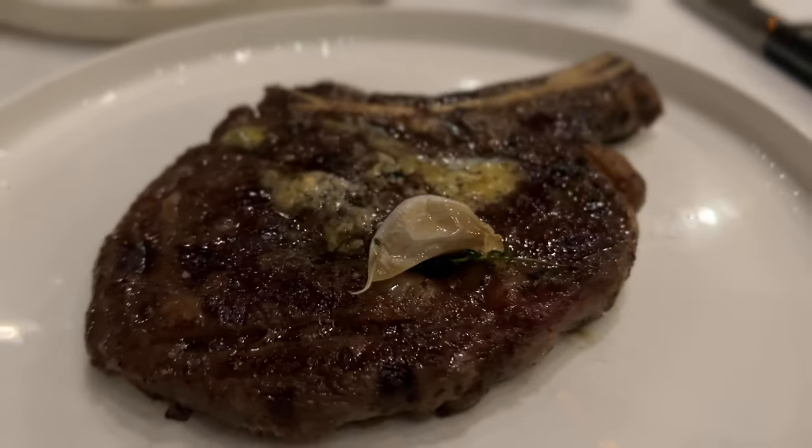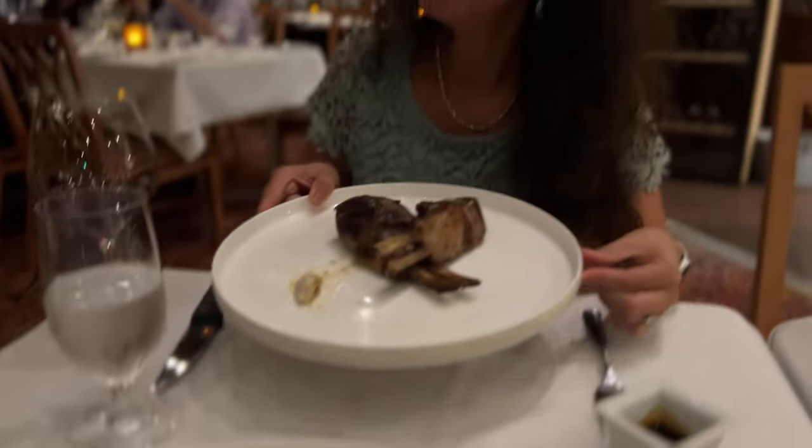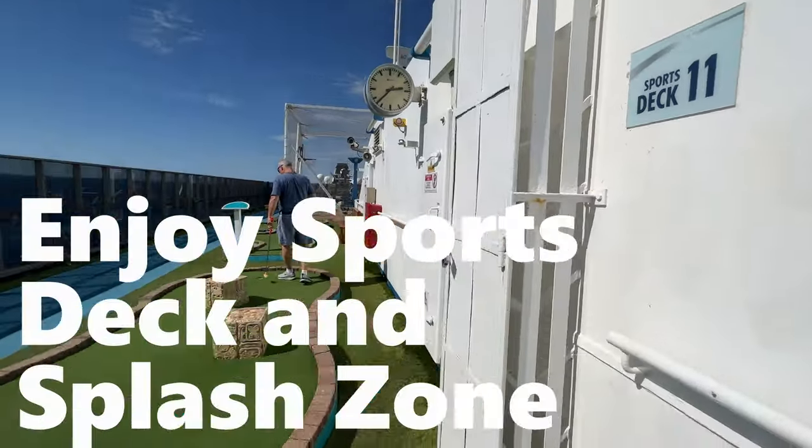Always having a great time! The ribeye and fillets were fantastic, all the food was good, and the lamb chops on the Carnival Pride were outstanding.